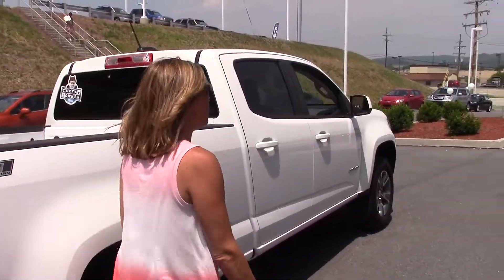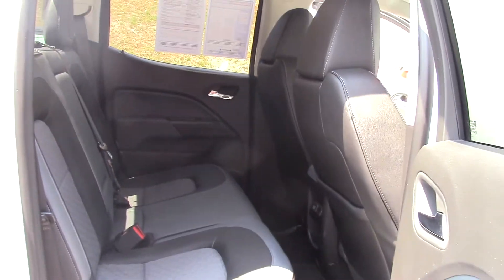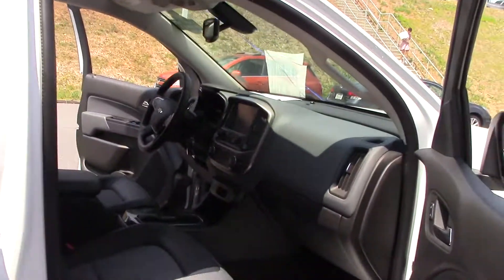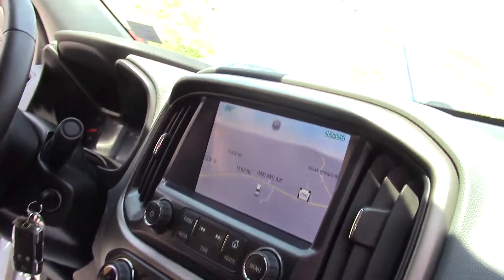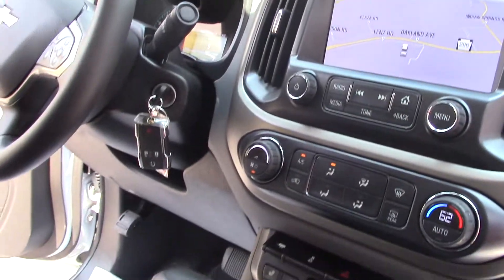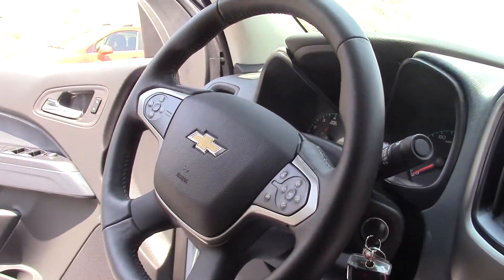Inside, she's a beauty. Check her out. We've got heated cloth seats with leather bolster. Inside we've got navigation, backup camera, OnStar, hands-free calling and Bluetooth, power everything.